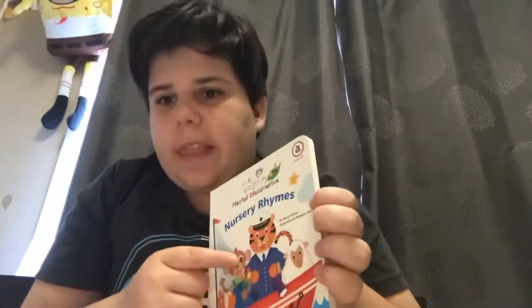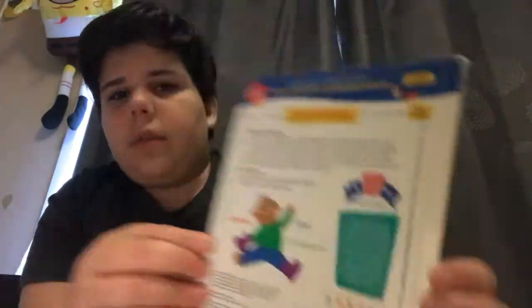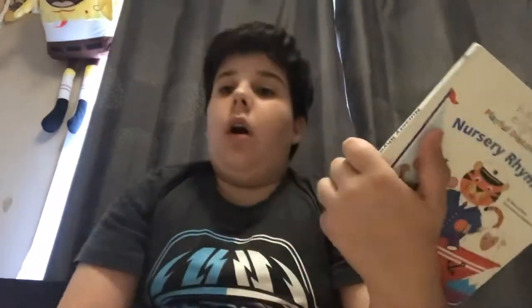It's about language. You have tiger, you have the lamb, you have Jane the monkey, and you have Russo. At the back - pause it and read it. It has a little password thing for a club website: visit the exclusive club website for parents at www.schoollassic.com/babyeinstein and the password is 'blanket'.